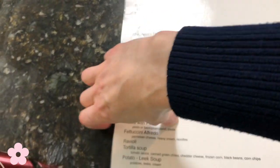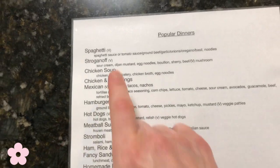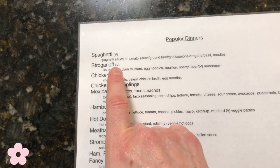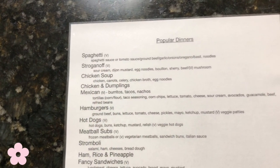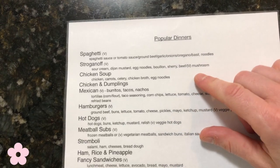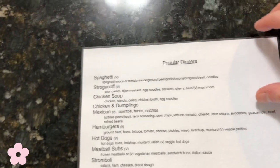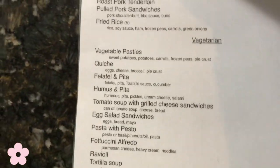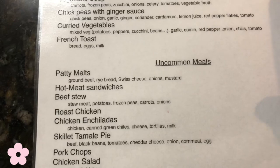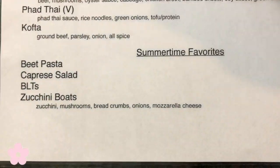Next I went through and marked which ones can be made vegetarian, because we do have a vegetarian in the family. For instance, the stroganoff can be made with mushrooms rather than with beef. Then I categorized them by which ones are popular, vegetarian, uncommon, and then our summertime favorites when these items are in season.